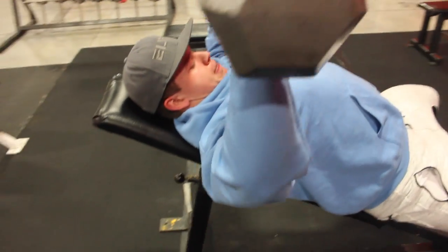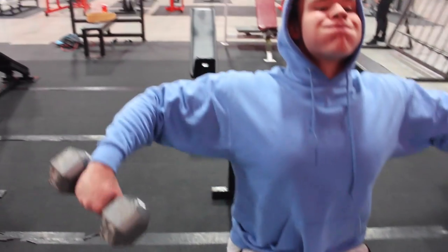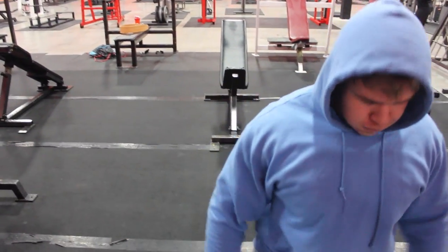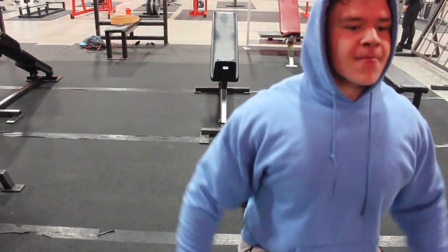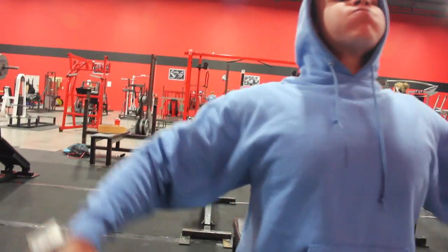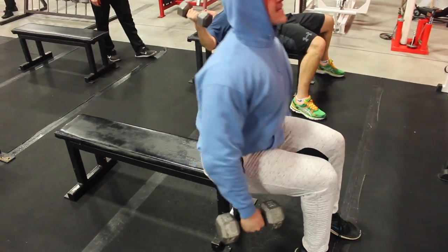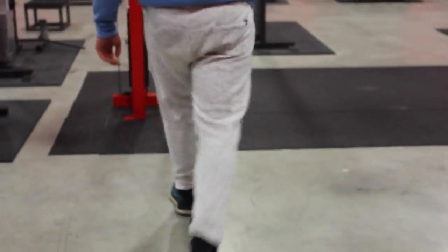After that we moved on to lateral raises for the shoulders. I did these seated and went light, really focused on lifting the weight with my medial delts and just controlling the movement — smooth, feeling the shoulders working. I've really been enjoying lateral raises lately. On shoulder days I throw in easily 10 sets of lateral raises and then do some variations like cable lateral raises and one-arm lateral raises. It's just a movement I've been really liking.